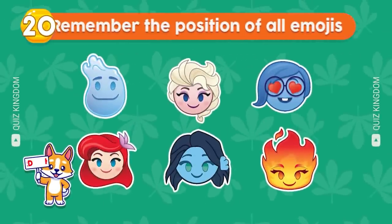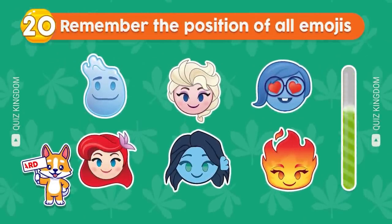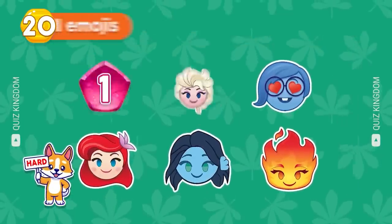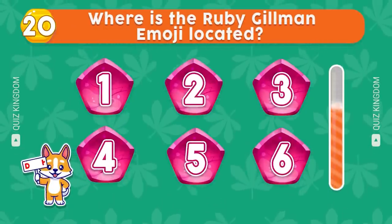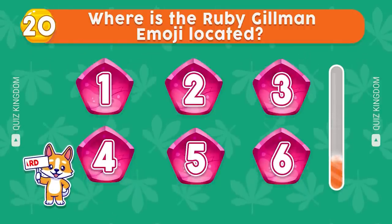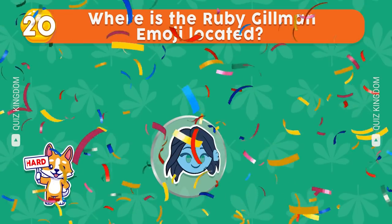Next up, let's remember the position of all characters. Where's Ruby Gilman? Correct, it's here.